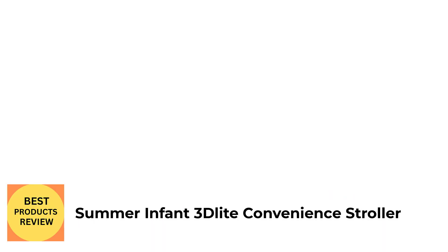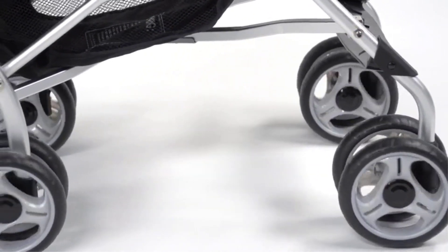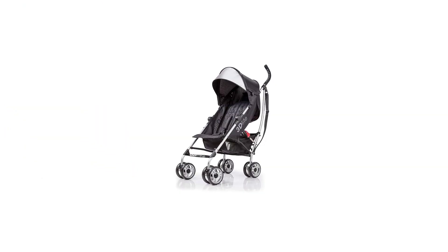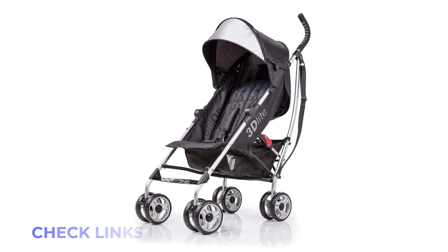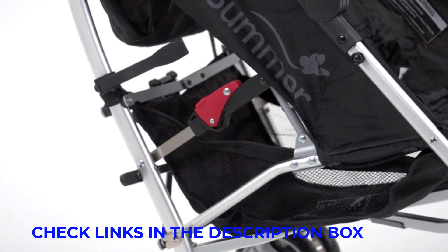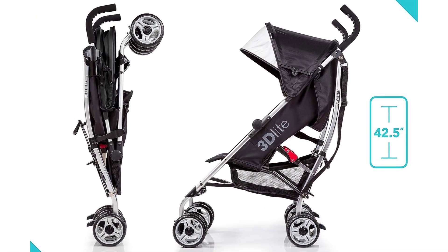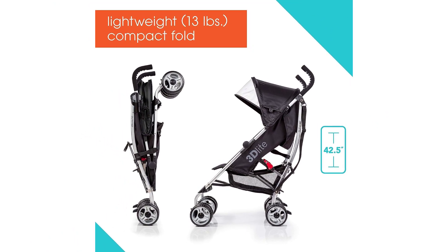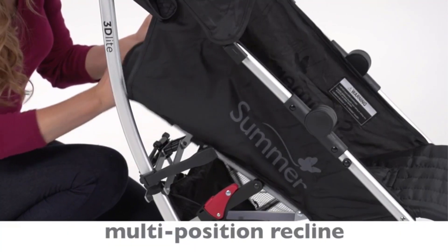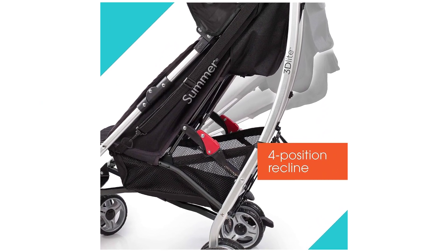Number 2: Summer Infant 3D Light Convenience Stroller. Sometimes you need a heavy-duty stroller with all the bells and whistles; other times, you just need an umbrella stroller. Lightweight and smaller than a full-size stroller, umbrella strollers are ideal for on-the-go families. The 13-pound Summer Infant 3D Light Convenience Stroller is one of the most popular options within our What to Expect community. Many umbrella strollers don't recline, so parents love that the Summer Infant 3D Light has four different reclining positions, which can help ensure your baby can sit and even sleep comfortably.